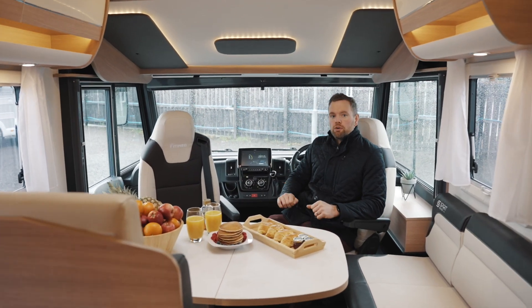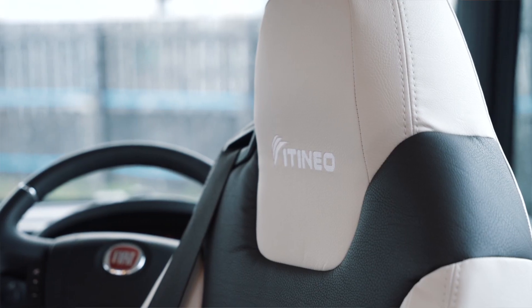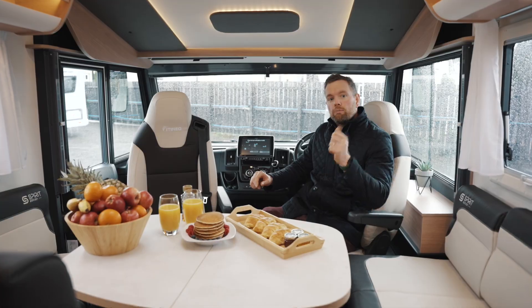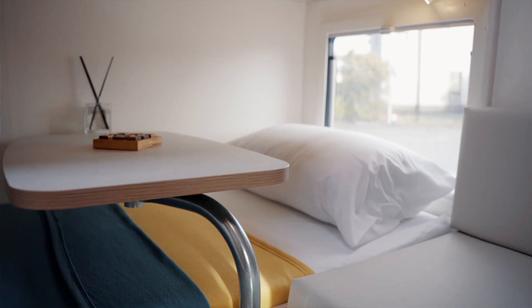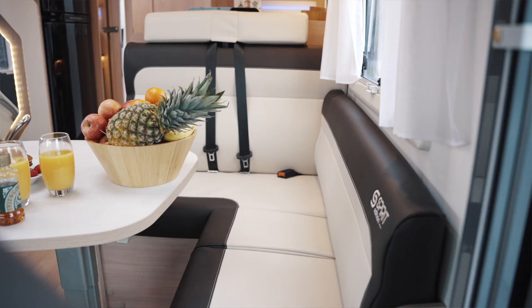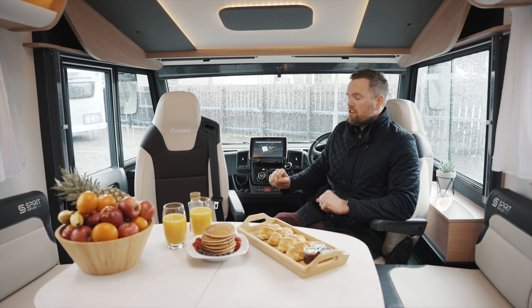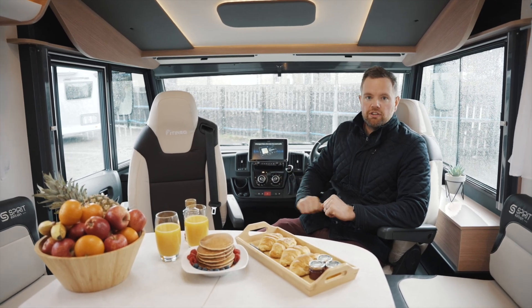Wow, what a truly luxurious motorhome. Beautiful laying throughout, these seats are unbelievably comfortable and of course there's a sixth berth with bunk beds down the back, a massive drop-down double bed up above. Of course this area converts into a double bed as well, and during the day it's used as a really spacious lounge area, with these swivel seats up the front turning around to give you extra seating.